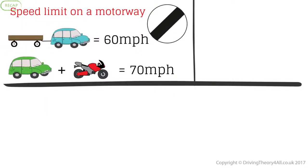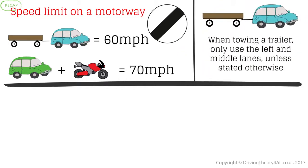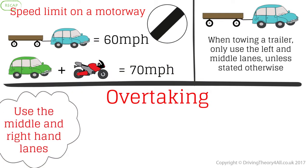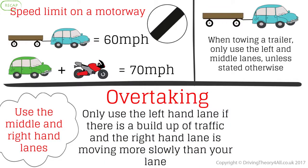Speed limit on a motorway when towing a trailer is 60 miles per hour. The speed limit for cars and motorcyclists on a motorway is 70 miles per hour. When towing a trailer, only use the left and middle lanes unless stated otherwise. Overtaking: use the middle and right hand lanes. Only use the left hand lane if there is a build up of traffic and the right hand lane is moving more slowly than your lane, sometimes referred to as undertaking.